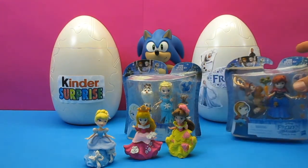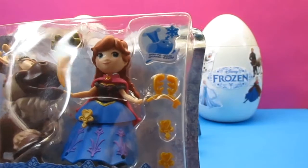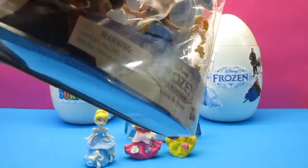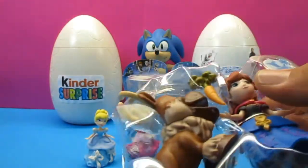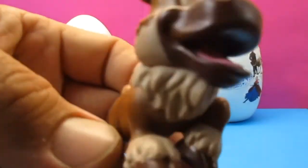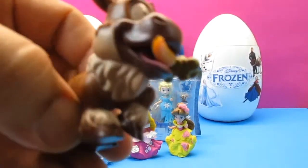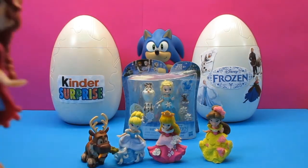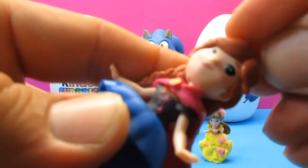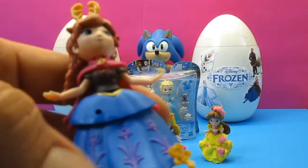Next we'll look at Princess Anna and Sven. Sven's got a little carrot, and there are little reindeer ears for Anna to wear, and some cool little love hearts. They just love opening these toys. Hello, I'm Sven, can I have a carrot? There's his carrot! Here's Princess Anna — she's got her little cape and little reindeer antlers so she can look like Sven. She has three little love hearts you can pop in.